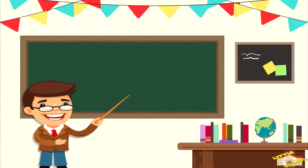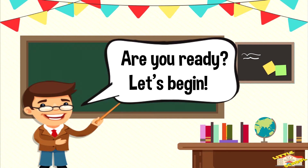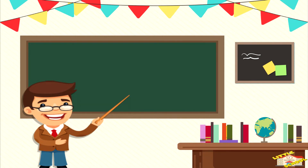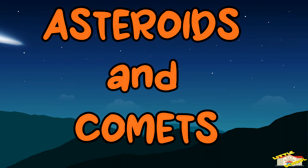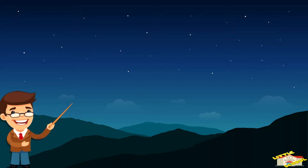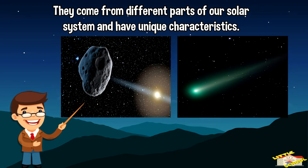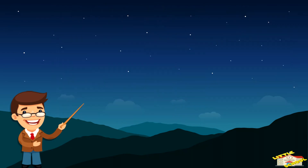Hey kids, in today's video we'll be learning about asteroids and comets. Are you ready? Let's begin. Asteroids and comets are objects that travel through space. They come from different parts of our solar system and have unique characteristics.